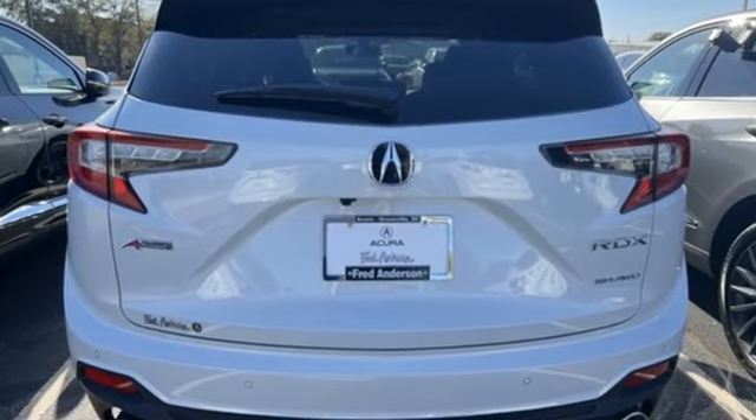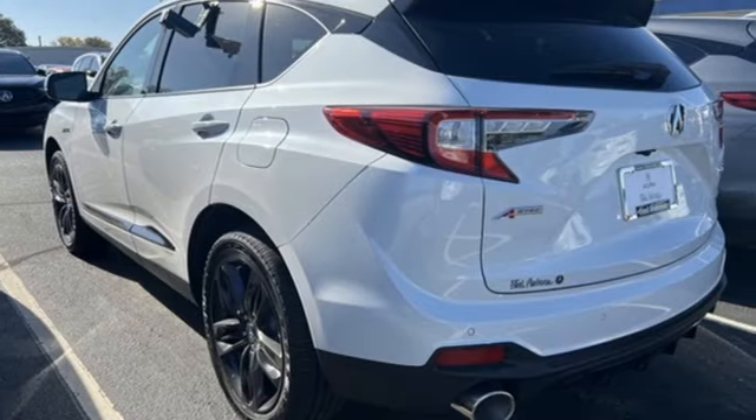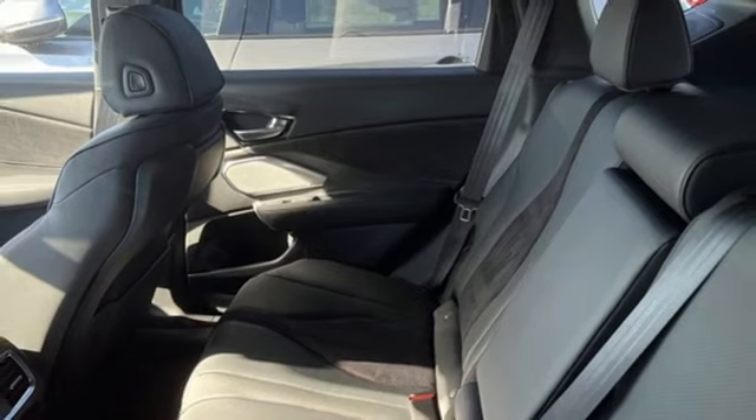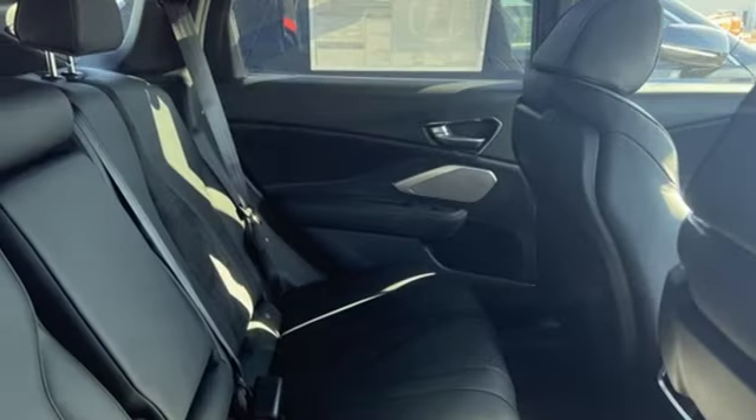It boasts an impressive list of features like these: intercooled turbo inline four-cylinder engine, four-wheel drive, streaming audio, wi-fi hotspot, dual zone climate control, auto dimming rear view mirror.